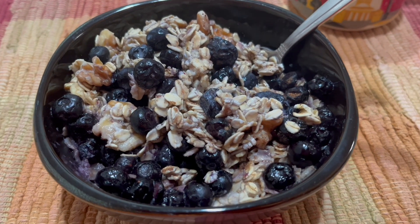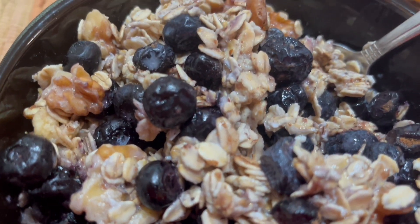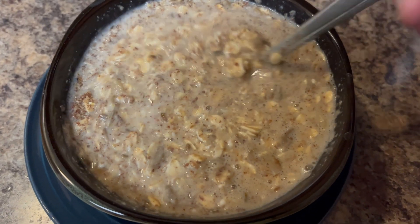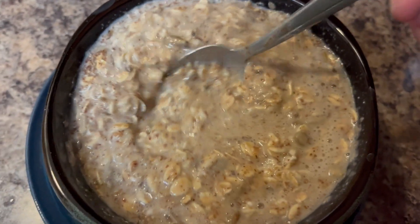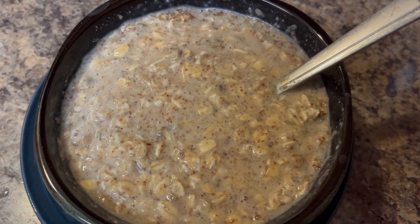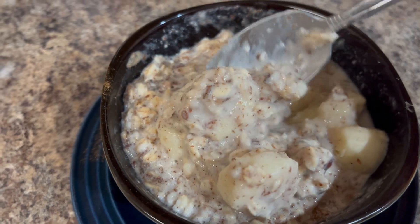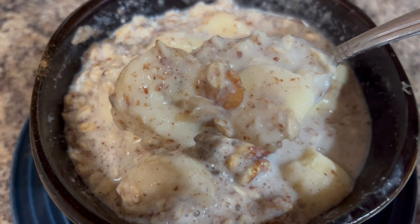Here is some oatmeal with some blueberries. And here is some more oatmeal — it has some cinnamon and some sunflower seeds. And here is another batch of oatmeal with some bananas and cinnamon, and I've got some walnuts in there.